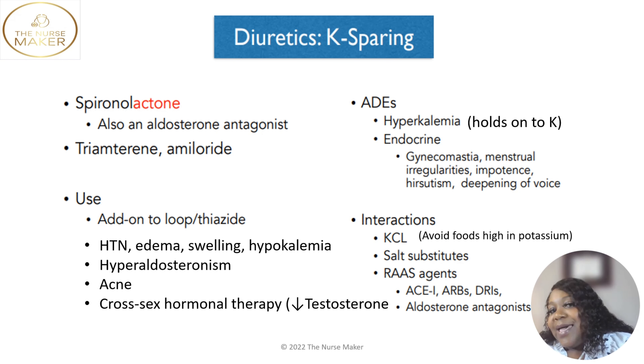The adverse effects of this medicine: it's going to make your potassium level high — hyperkalemia. Endocrine-wise, it may cause gynecomastia in men, which means breast tissue development, and menstrual irregularities in women. In men, it may also cause impotency, and for women it may cause hirsutism — facial hair.